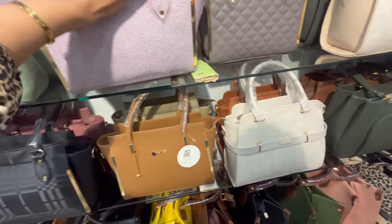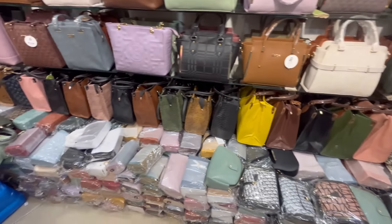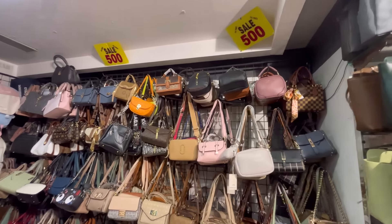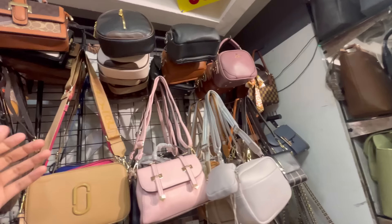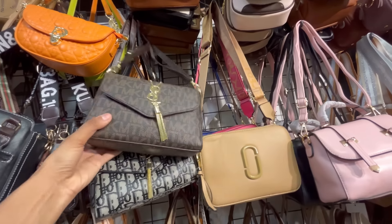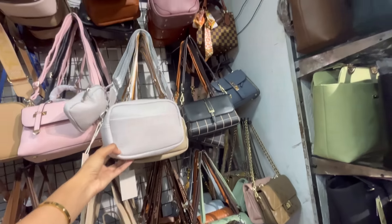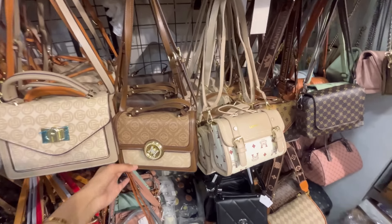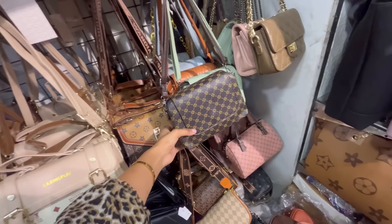You will get sling bags similar to what you find on online pages but at an affordable range here — 500 rupees in the shop. The collection is very good. For these 500 rupees, you will get branded-style bags — first copies like Zara, LV, Gucci, etc., priced at 500 rupees.